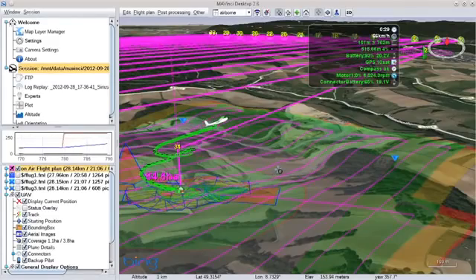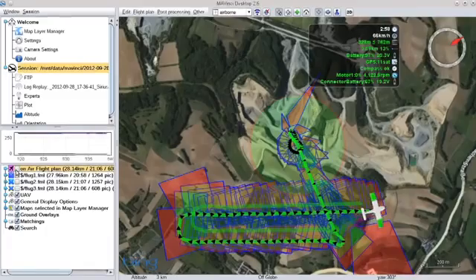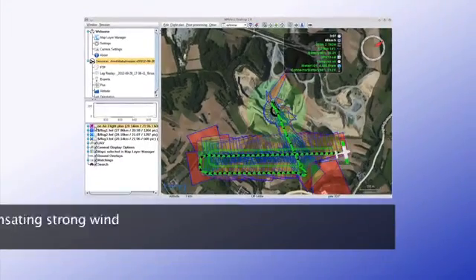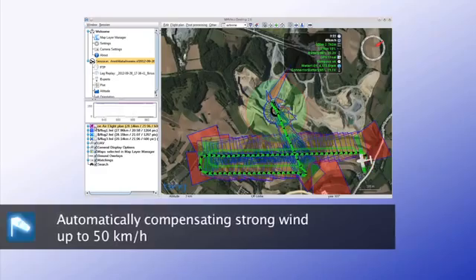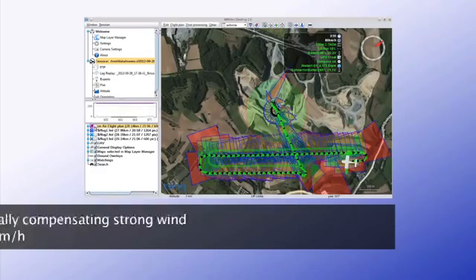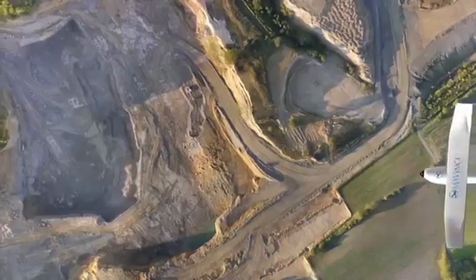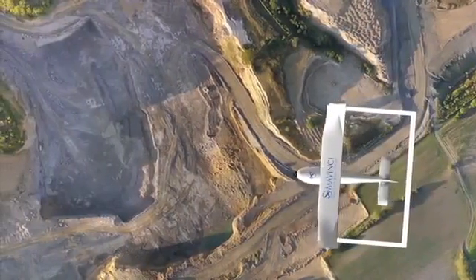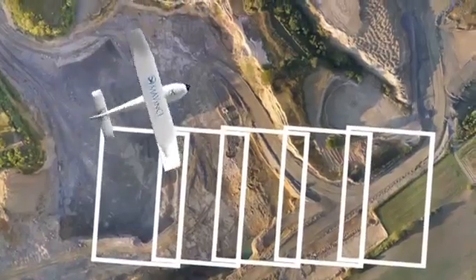The Sirius UAV can be tracked in real-time and in 3D in Mavinci Desktop. Sirius is fully operational, even in strong wind, and adapts automatically to the flight conditions. During a flight, the calibrated, high-performance camera takes one picture after another in a defined pattern, looking vertically down.